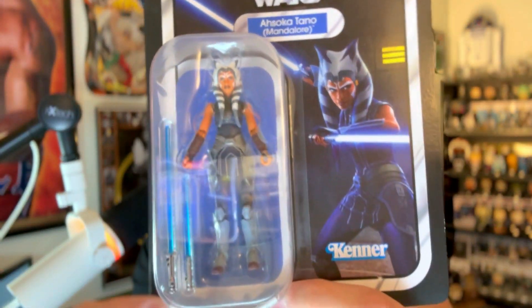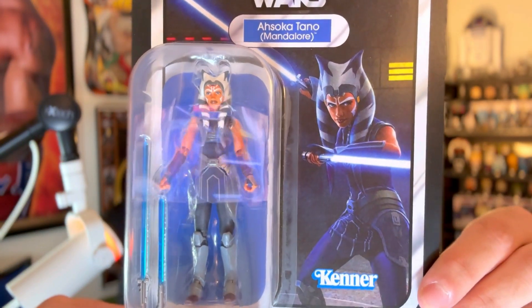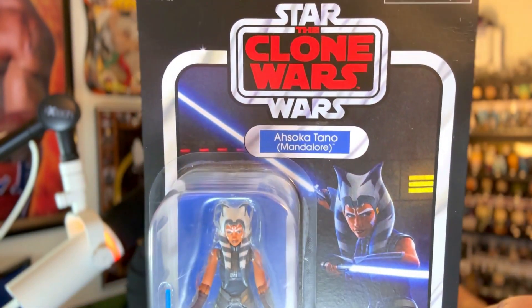I care more about the cards, honestly, than the figures themselves. But I already had this and it's an awesome figure. I love the Clone Wars, I love Ahsoka. I am super excited for the show coming up in a few weeks — Disney, don't fail me. This is a super cool figure that I already had and just forgot about, so it's cool that I already had a head start in recollecting Vintage Collection. Awesome figure, Mandalore outfit.